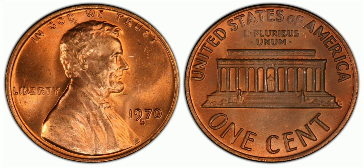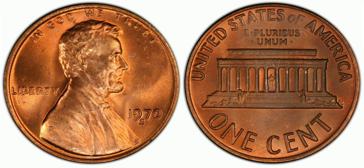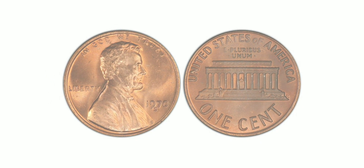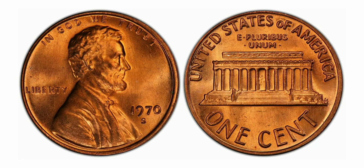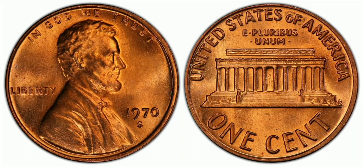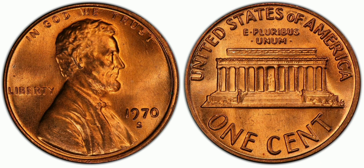The Mint State 65 Red-Brown grade indicates the coin is in excellent condition with only minor imperfections. The 1970 S1 Cent Large Date Double Die Obverse, Red-Brown is a rare and valuable coin that is highly sought after by collectors. Its unique doubled-die obverse and large date variety make it a standout, and with a high auction record and limited high-grade specimens, it is a true gem for any serious collector.